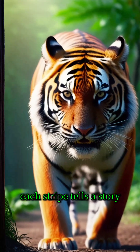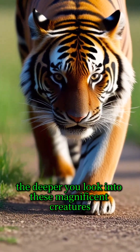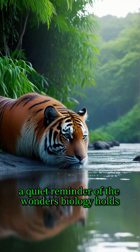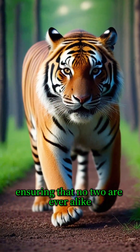Each stripe tells a story, marking its territory, its identity, just like the patterns on our fingertips. The deeper you look into these magnificent creatures, the more you appreciate their beauty and their mystery. A quiet reminder of the wonders biology holds. Nature crafted each tiger with care, ensuring that no two are ever alike.